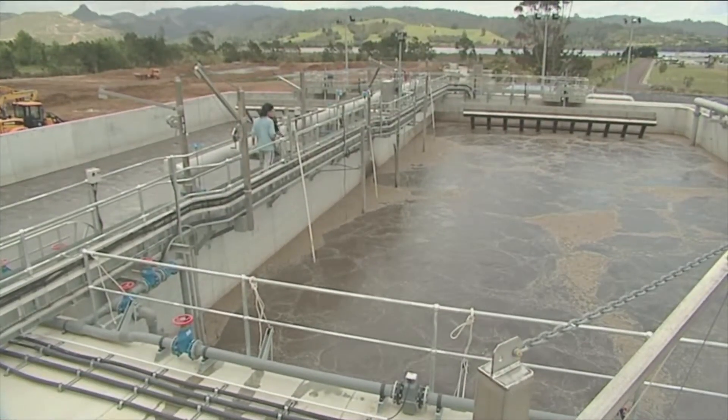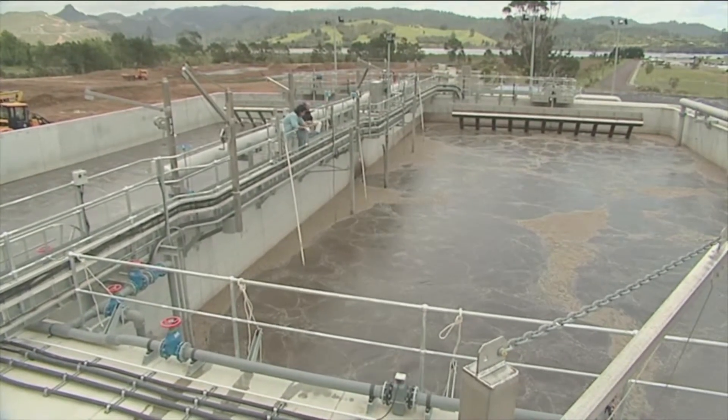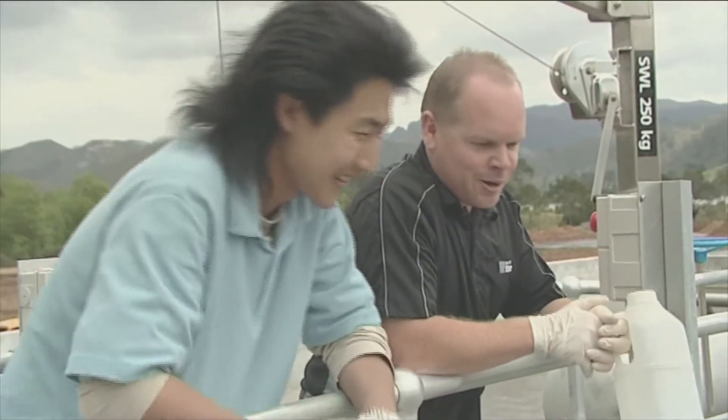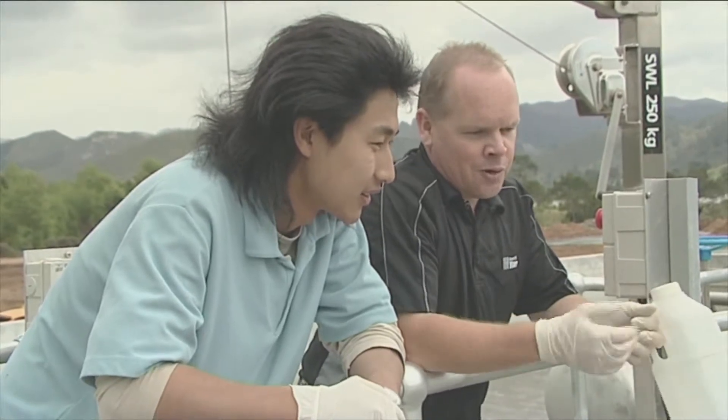The main part of the process happens here in the aeration tank or reactor. The incoming raw sewage or influent is literally eaten by millions of bugs. We've got the food which is the raw influent, the biomass and the bacteria that actually needs air to survive — just like ourselves needing cheeseburgers and food to breathe. We've got the food coming in being the raw influent, we've got the biomass being the bacteria, and we've got the oxygen to keep them alive.